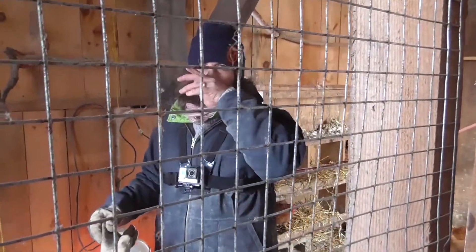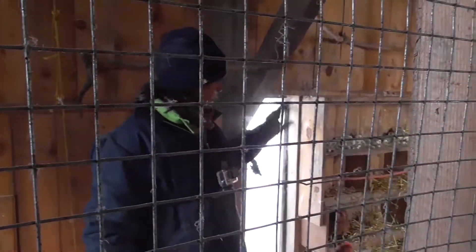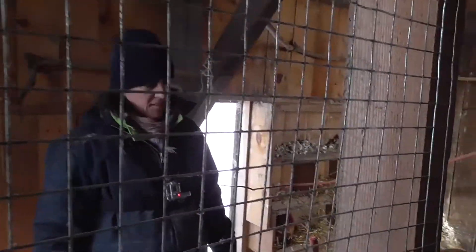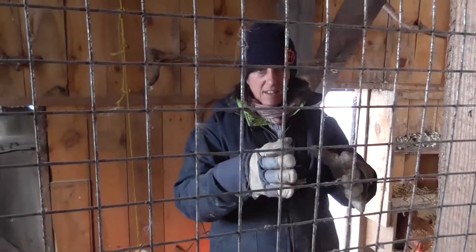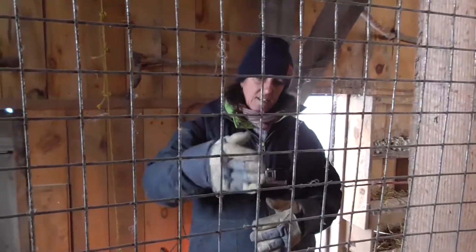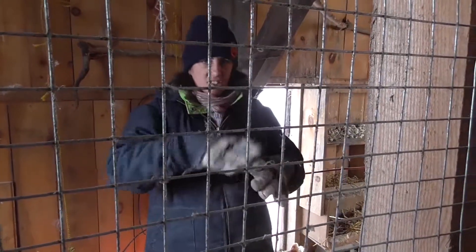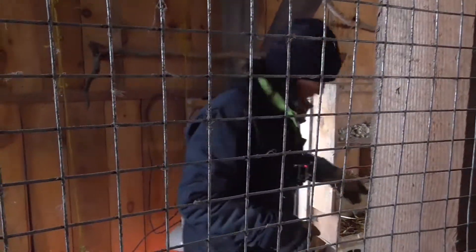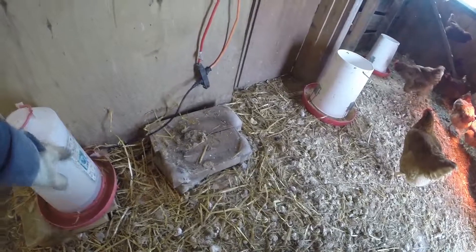They just go wherever they want, and sometimes I'll find like eight eggs under one spot — there's one hen that just keeps hopping off so somebody else can lay in there. They're really smart: when it gets cold they always lay in the same spot and take shifts sitting on it. And this is the automatic waterer — I've got to fill this one up and then there'll be two.